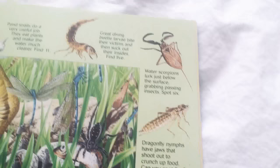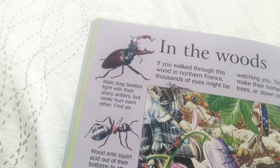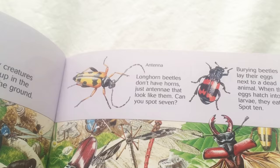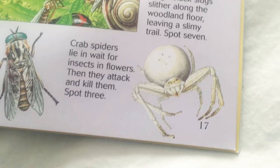Diving beetle larvae — scary. In the woods — these are bugs that you might find in the woods. A cute little snail. A wood ant — ants bite. Look at that guy, he looks like he's about to fight. Longhorn beetles. A hornet — buzz. He's a slug — slimy slug. A crab spider — he looks intense, kind of grumpy.